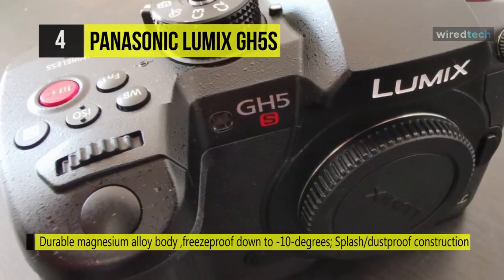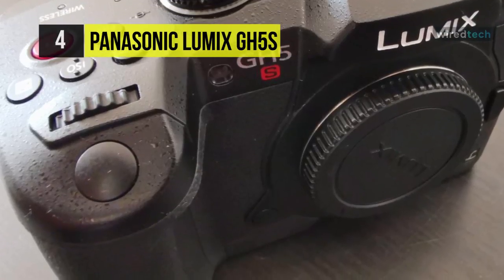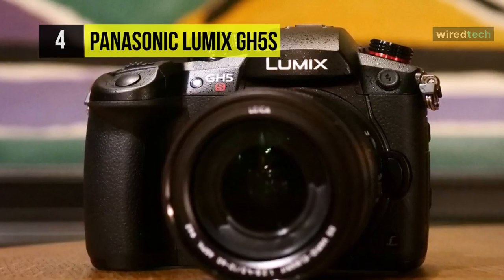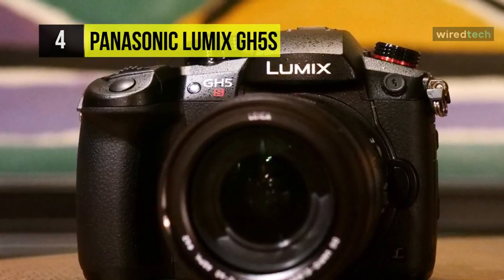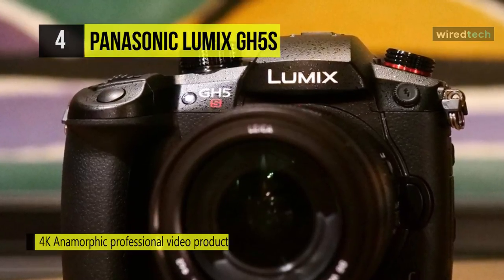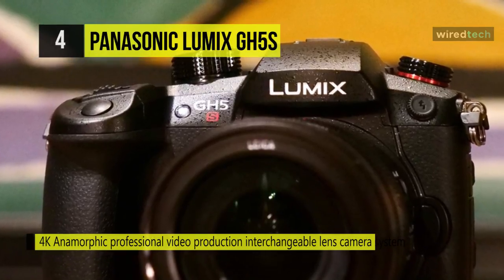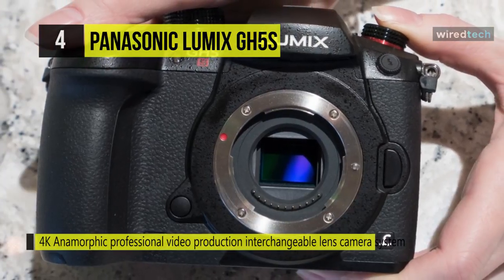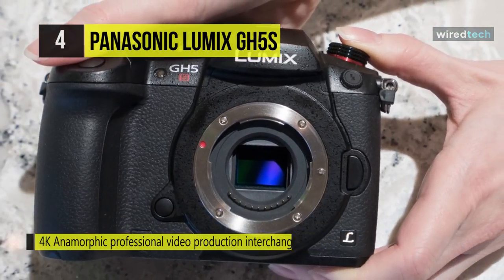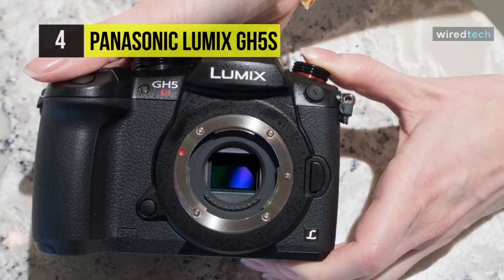Internal DCI 4K 30p recording is available with 4:2:2 sampling and 10-bit color, and a full-size HDMI Type-A connector can be used concurrently to output to an external monitor or recorder. The sensor's extended sensitivity range improves working with V-Log-L and Hybrid Log-Gamma HDR modes, effectively increasing dynamic range and affording more flexibility when color grading during post-production.